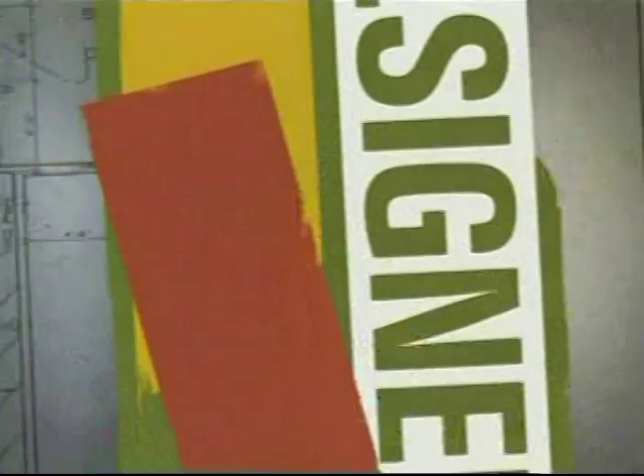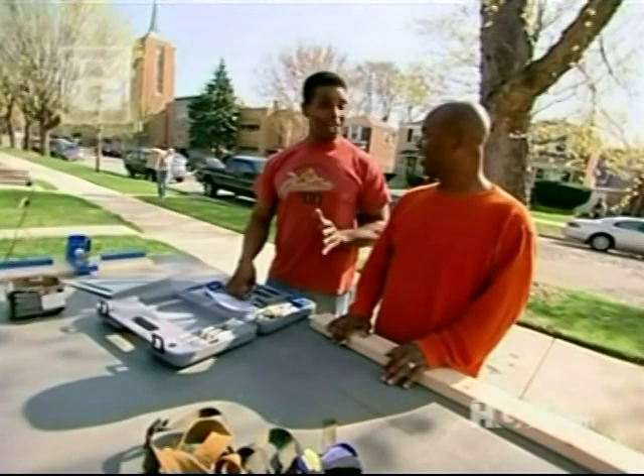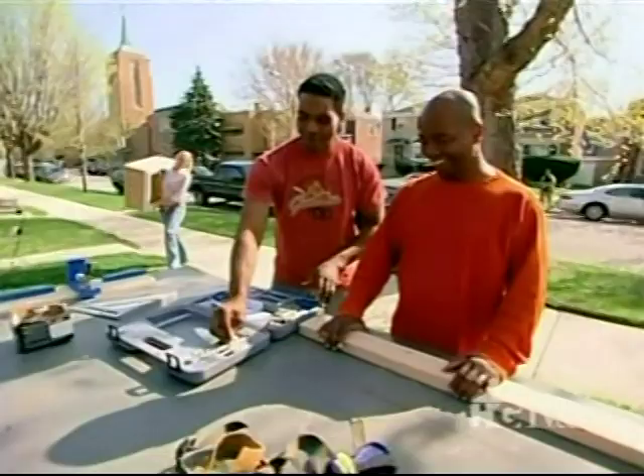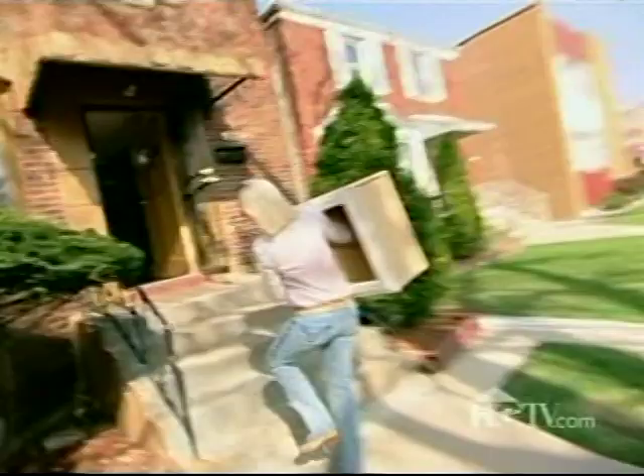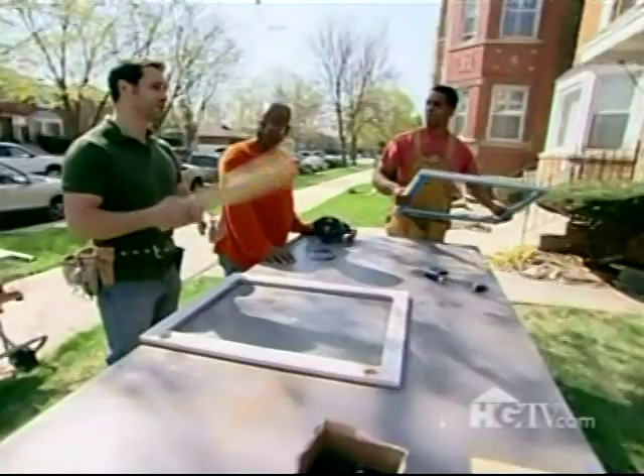Mike, how do you think yesterday went? I was kind of off yesterday, but I'm on today. Good morning — good start to work day two, already set up and working. We've got to do some cutting for our shelves inside.